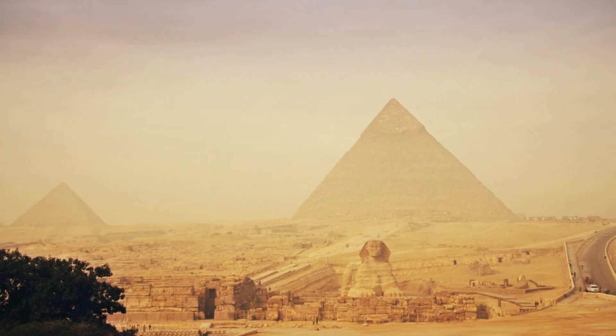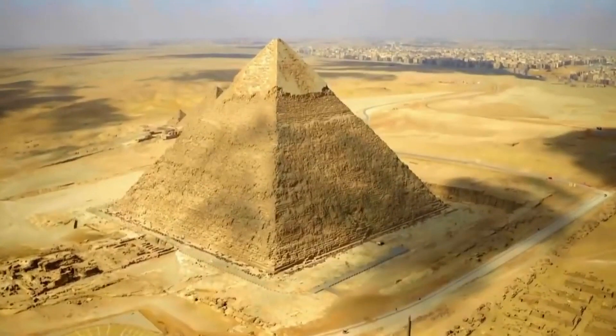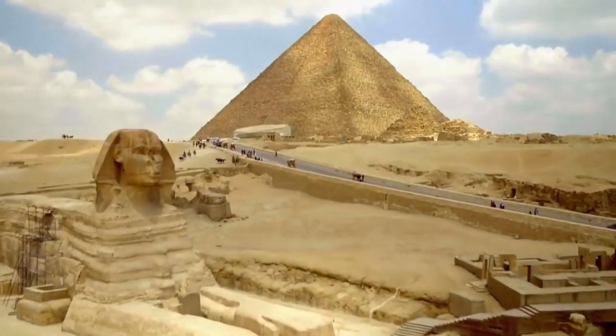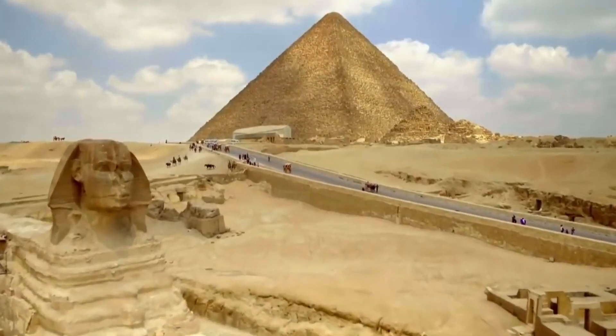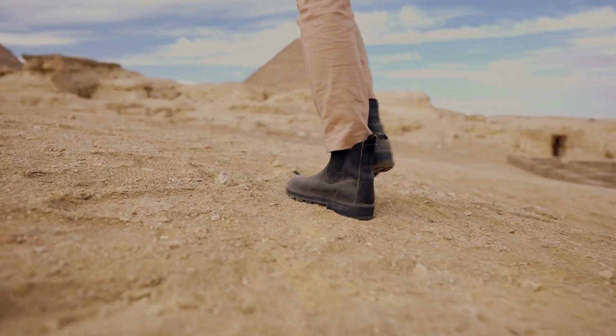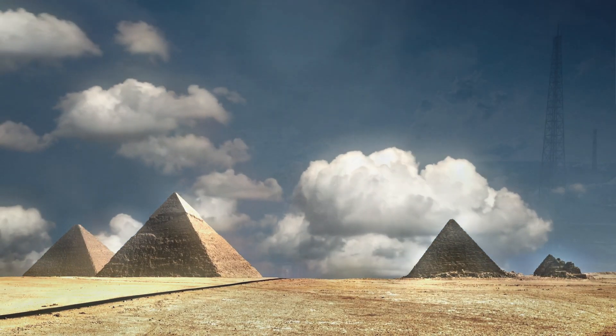In the sandy deserts of Egypt, the colossal pyramids stand tall, their origins shrouded in mystery and intrigue. These architectural marvels have long been seen as monumental tombs, but today we're embarking on a journey that uncovers a radically different perspective.